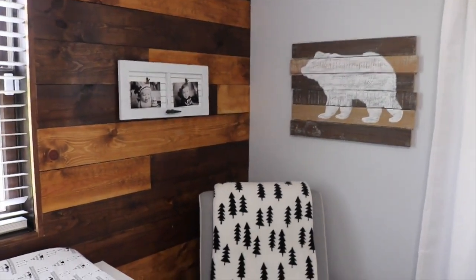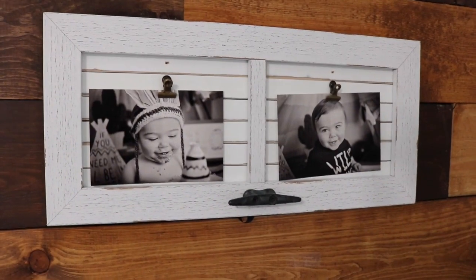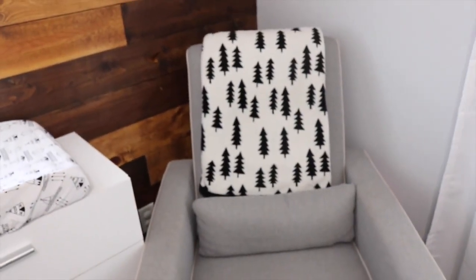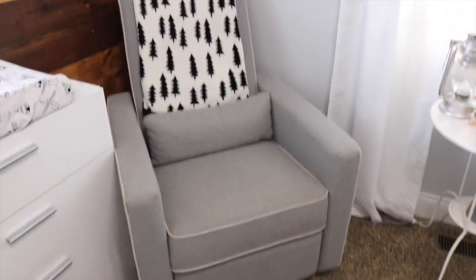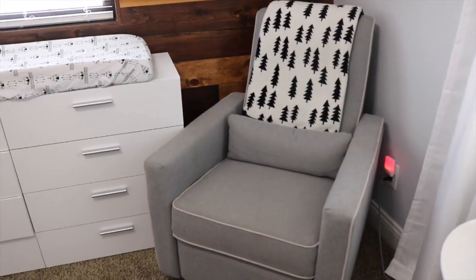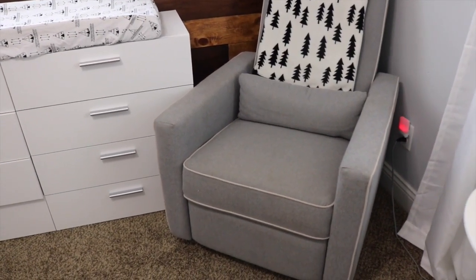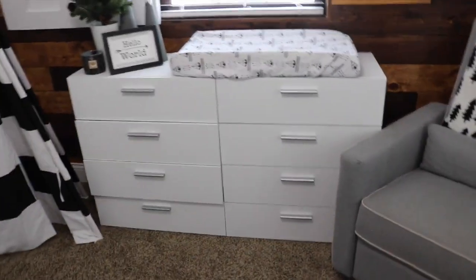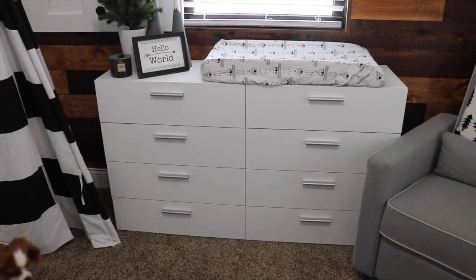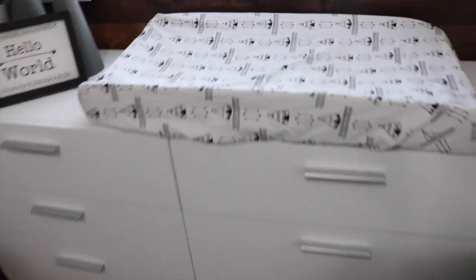Over here in this corner we have a bear sign from Hobby Lobby and two little pictures of Brooks from his first birthday photo shoot. I got the picture frame from TJ Maxx. The blanket and the chair are both from Target — the chair actually reclines, which is amazing. I fed him many many bottles in this chair. There's also a little nightlight that changes colors, also from Target. This little dresser is from allmodern.com — it's really big and spacious but sleek. For his changing cover I got this from Etsy and I'll try to link the shop down below.